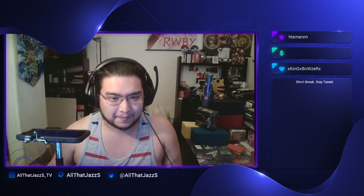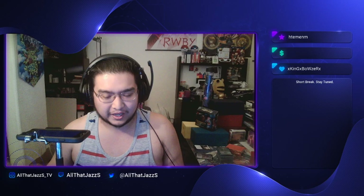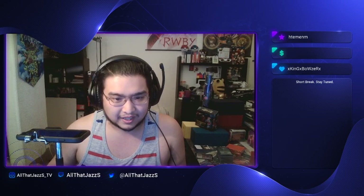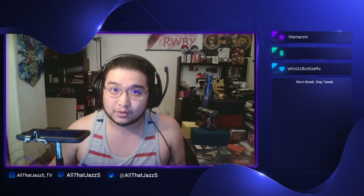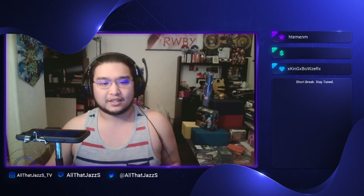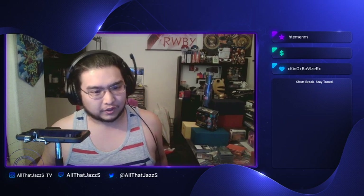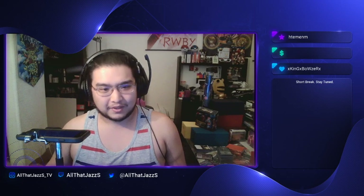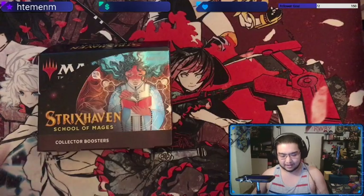What is up Twitch and YouTube, welcome back to my channel. We got a Magic the Gathering opening — this time we have the new Strixhaven School of Mages Collector's Booster. Really excited for this, really hoping for some sweet Mystical Archive cards and some pretty cool foils for Commander. Got some boys in the chat, the peanut gallery here, so without further ado let's get into it.